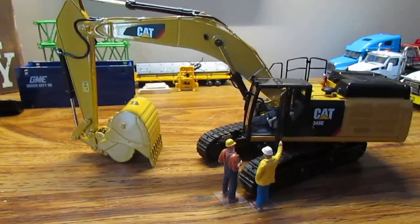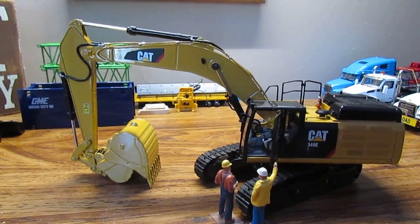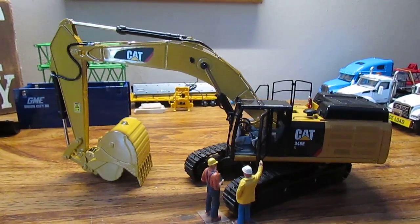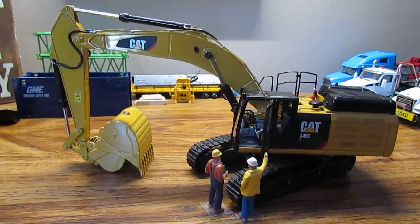And here's my latest one — it's the Cat 349E Excavator by CCM. This is an extremely detailed model, and I will get a review up of it very soon.